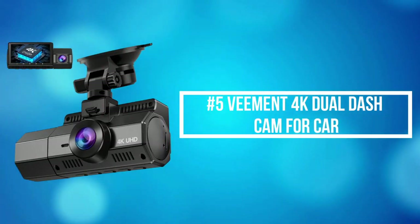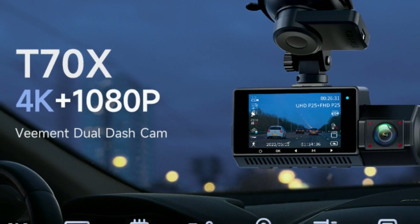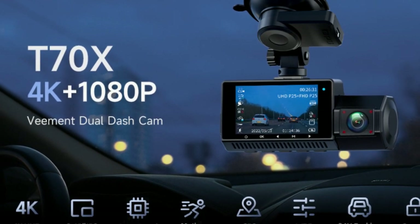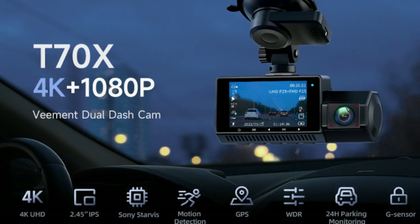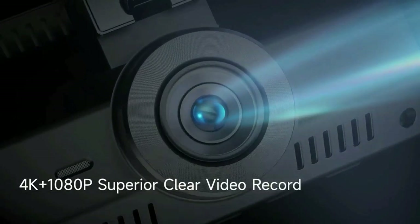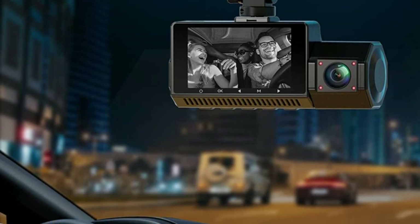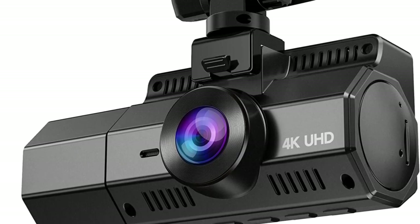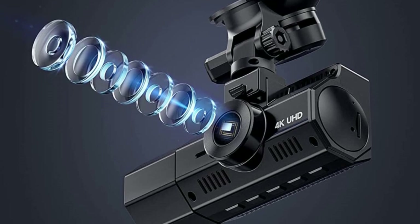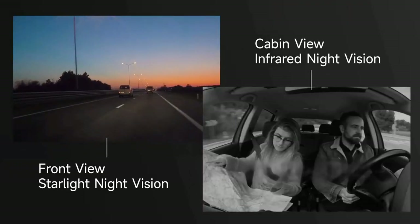At number 5 on the list is the Vement 4K Dual Dash Cam for Car. The Vement T70X adopted a Sony Starvis sensor and high-transmittance glass lens, providing UHD 4K on the front camera and 1920x1080 resolution on the inside-loop rear camera for a super clear and smooth video experience. It helps you read key details like road signs and vehicle number plates, and is a great option for drivers who need video evidence in case a passenger damages their car. The interior-facing camera utilizes four IR LED lights and an F2.0 aperture, improving low-light sensitivity and ensuring sharp details even in extremely low-light cabin conditions.